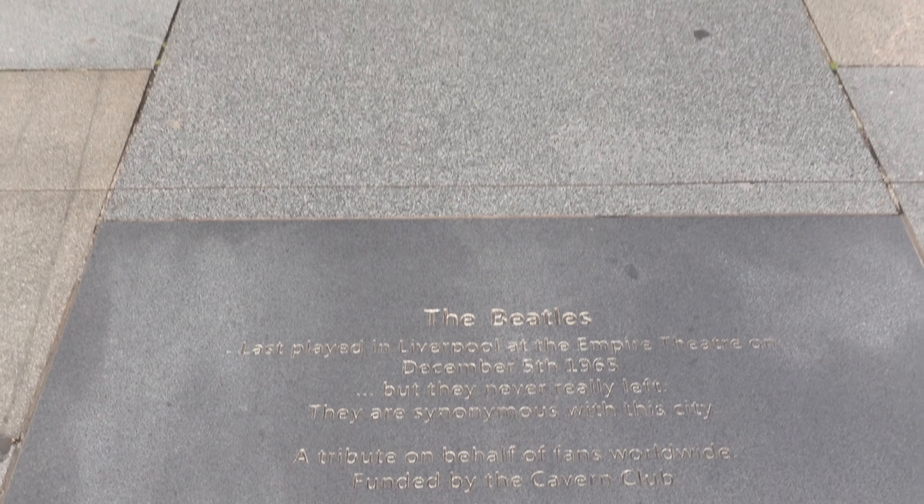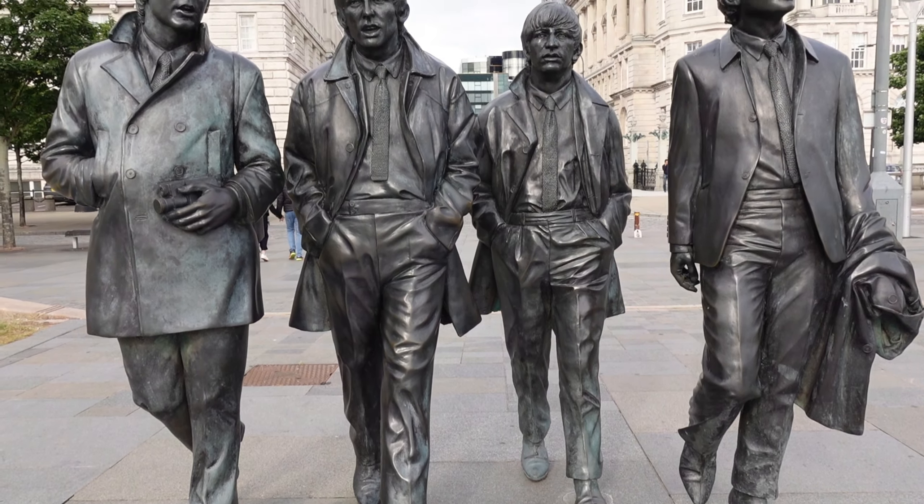Liverpool is where the Beatles are from, so they have a statue here at the dock — it's like a memorial kind of thing. It's very relaxed. Let's go find something to eat. This site has been removed from the World Heritage site because it has a mix of new buildings and old buildings. The old buildings by the dock have now been invaded by more construction around the old dock, which kind of ruined the whole old vibe of the dock.